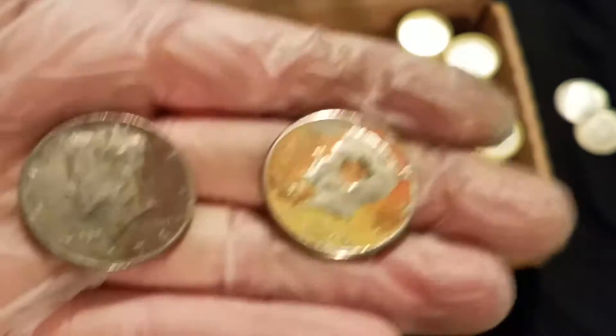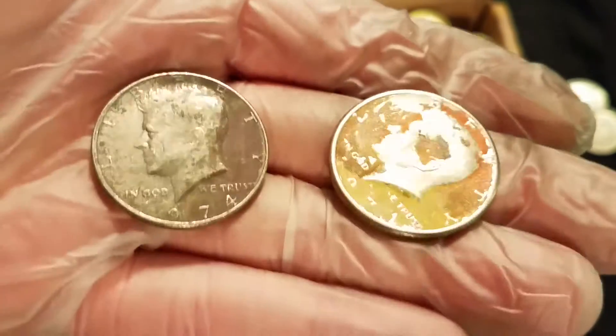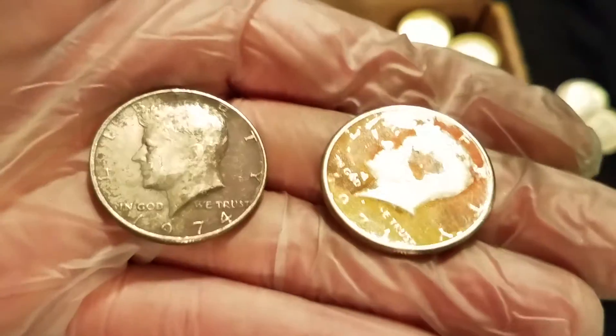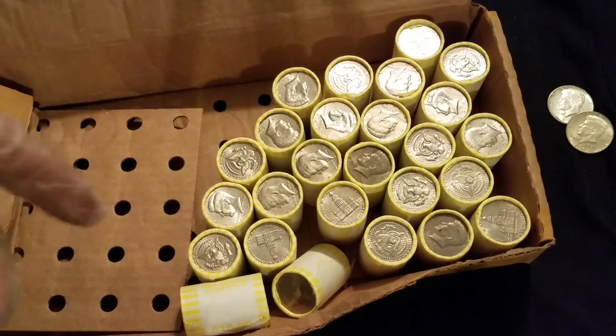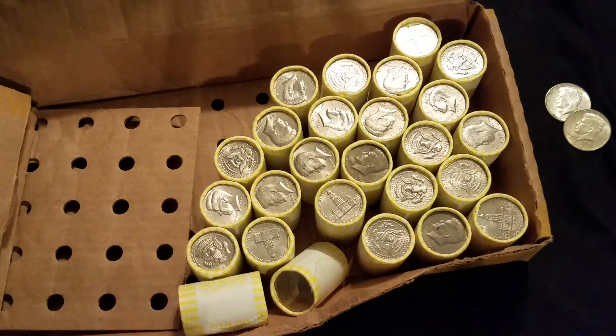I'll pass it off to you, Dad. I want to show the gang what else I found — just a couple of interesting looking coins, they're not silver. But look at this — it looks like a yin yang symbol, almost like a black and white cookie. And this one here, I don't know if there was a sticker on it. So just to recap, we've got two 90 percenters thus far, and we still have all these to go. Fingers crossed for some more.